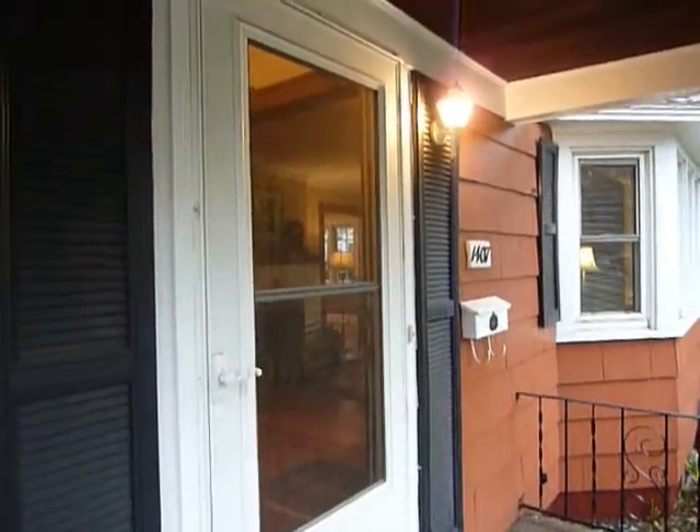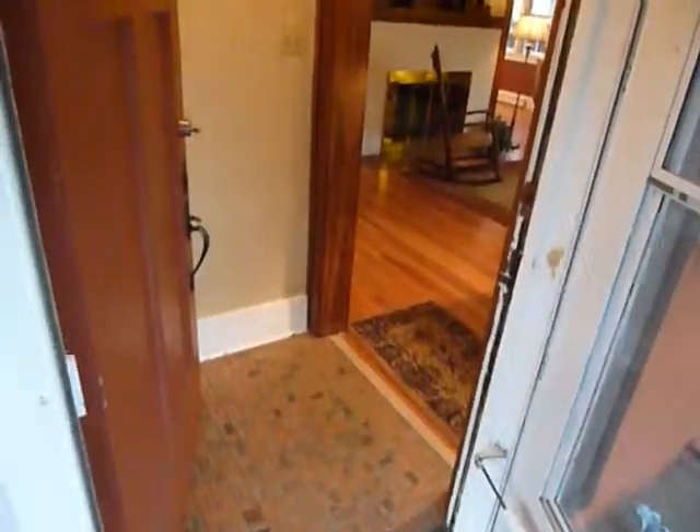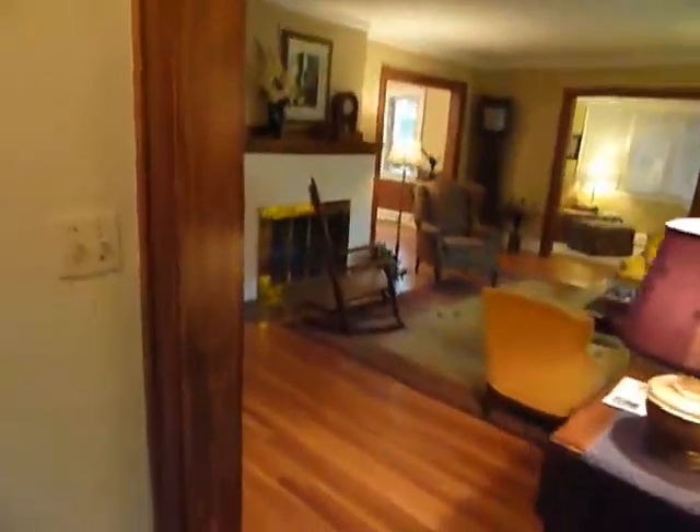Welcome to 1407 Alexander. As you walk into this beautiful home, it's very well maintained.